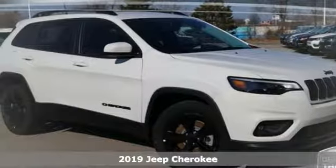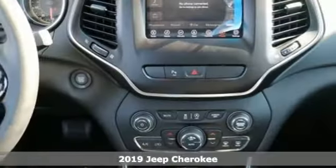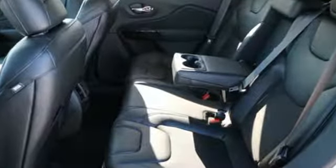It's a 2019 Jeep Cherokee. Discovery isn't something you like to do, it's something you need to do. This Cherokee shares your passion for the unknown. You can see it in the new front and rear design that give it a refined and dynamic style.